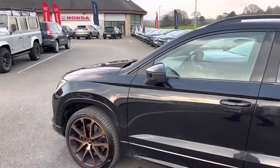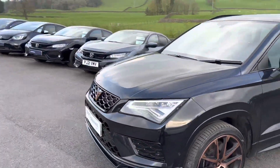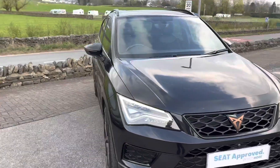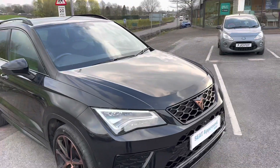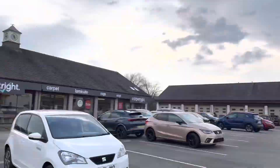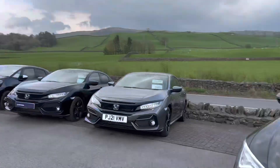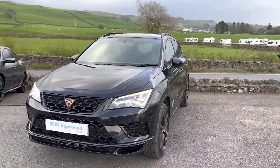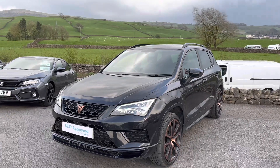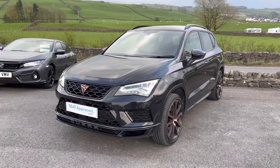This is part of the SEAT Approved Used scheme, so you'll get 12 months warranty, 12 months roadside assistance, a full 142-point check, and much more. If you have any questions please don't hesitate to contact us. We're based on the Kendal Motor Village site — there's also a Honda dealership over there. We do offer flexible finance options and part exchanges are always welcome, even if you've got a brand that we don't stock.